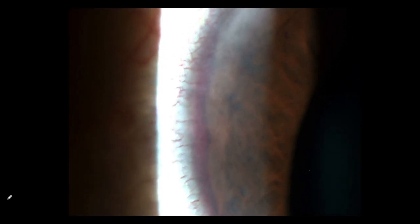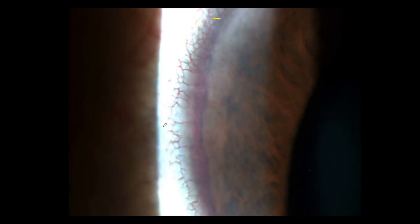However, on slit lamp exam, I was able to see something that I had not seen before in my career. As you look closely at the angle, you can see that essentially there's a waterfall of bleeding from the superior aspect of the angle on the temporal side to the inferior aspect. I was quite surprised, especially in an eye that didn't appear to have a layered hyphema.